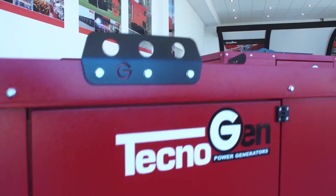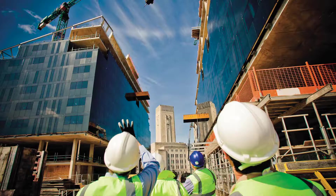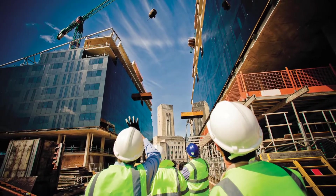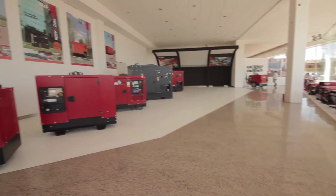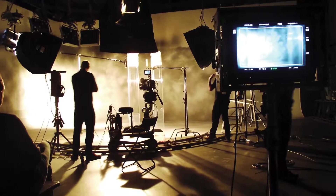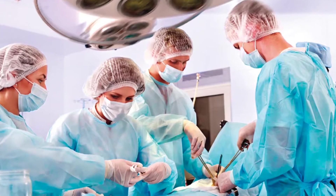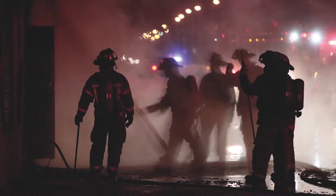Technogen is a leader in generating sets production — specific for mining and oil and gas, road construction, and for the industrial sector. Its products are also ideal for rental, events, and the entertainment industry, and they are widely used in many civil applications, military fields, and civil protection.